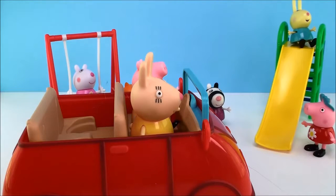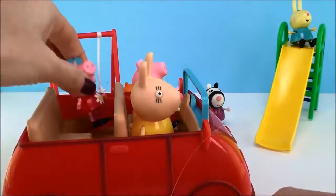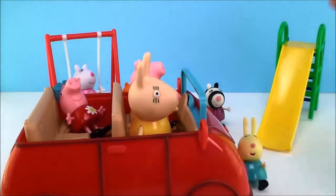Peppa, Rebecca, George, it's time to go. We're meeting our friends at the swimming pool. Oh yeah, Mommy, I can hardly wait. Awesome, let's go.